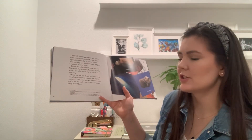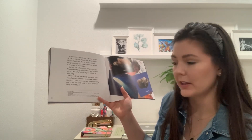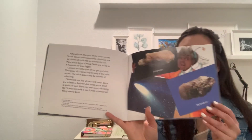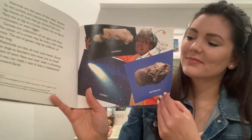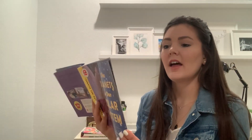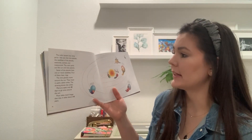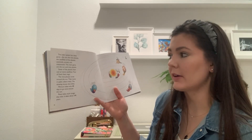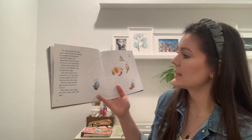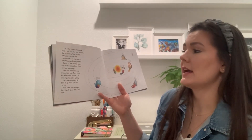Have you ever seen a shooting star? It was not really a star — it was a meteoroid falling toward Earth. The solar system has many parts: the sun, the nine planets, the satellites of the planets, asteroids, comets, and meteoroids. The main parts are the sun and the nine planets.